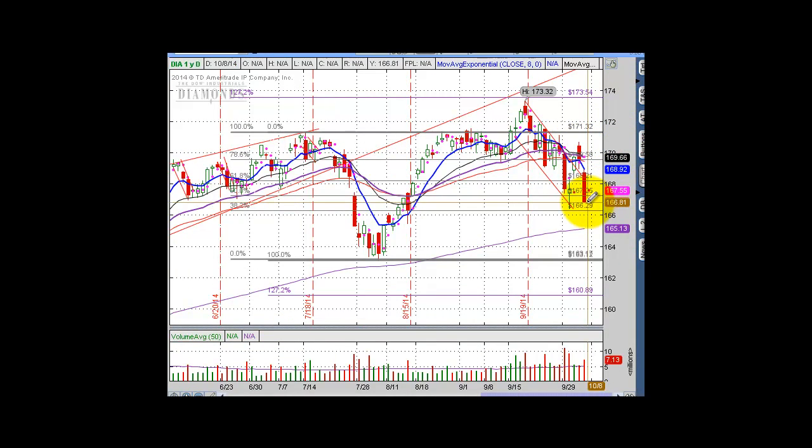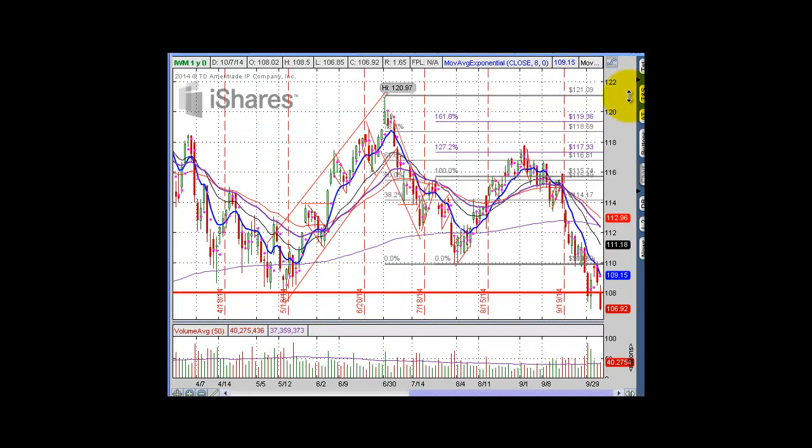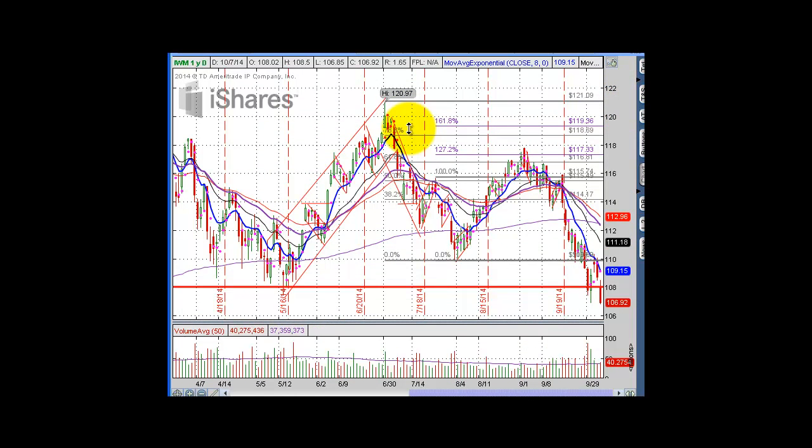The Diamonds — the DIA, which is of course the Dow — really got decimated yesterday with downside pressure. I'm looking at a pivotal low area besides that 200-day moving average. So the 200-day and then this pivotal area in the Diamonds are the key levels to watch.